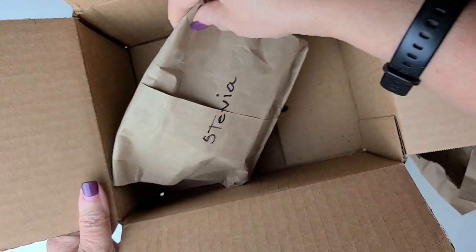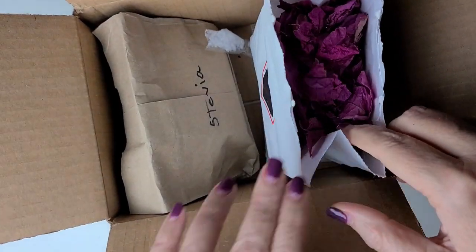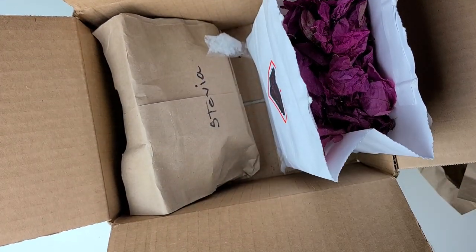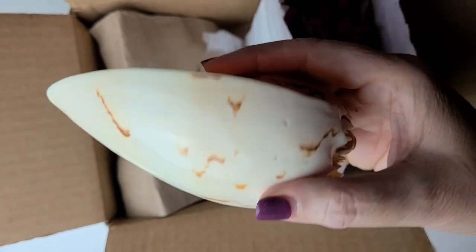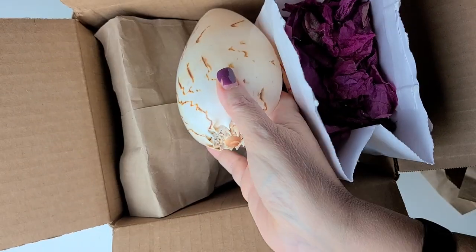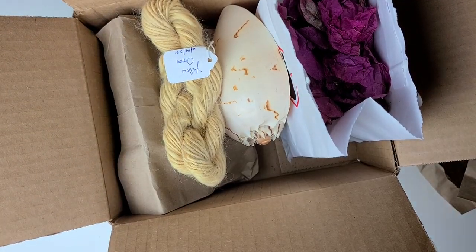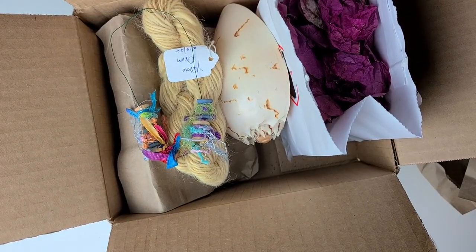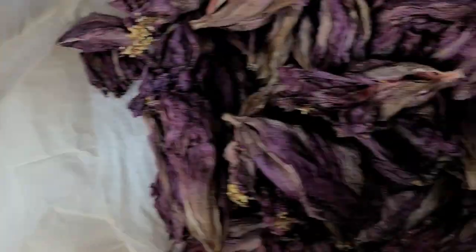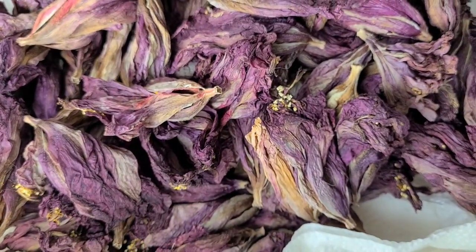Thank you, Marilyn, for this beautiful and wonderful, incredibly generous gift of natural dye materials and even some beautiful earth gifts. So lovely. I mean, look at that — how cool that is. Now, onward. Let's go see what this hibiscus gives us.